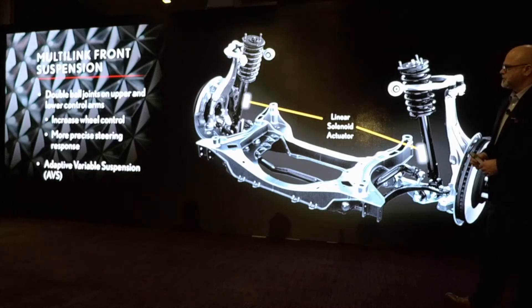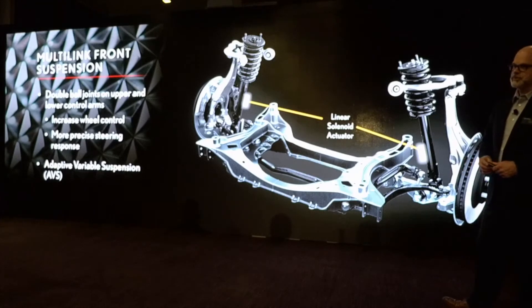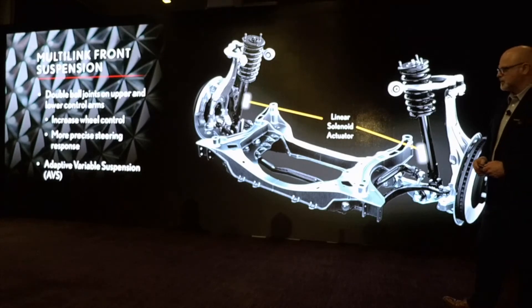Multi-link front suspension — we're using double ball joints on the upper and lower, which helps increase wheel control and, as Asahi-san mentioned, precise steering. That's the goal with this vehicle: to make it fun to drive. All LSs in the U.S. feature the adaptive variable suspension, which is standard on all LSs.